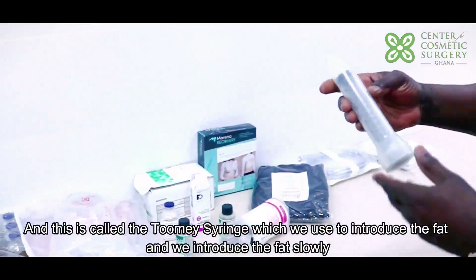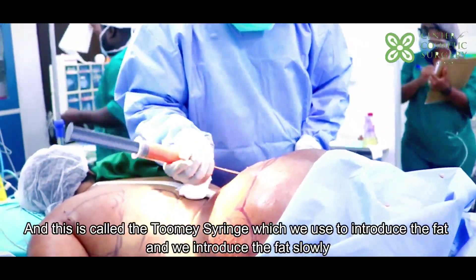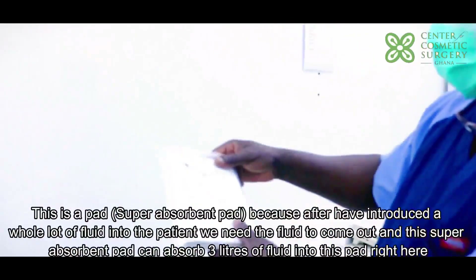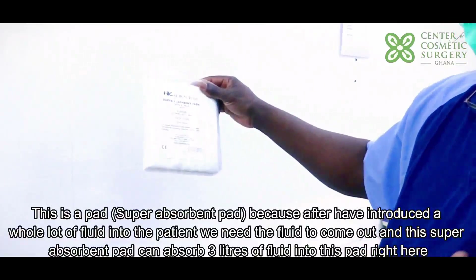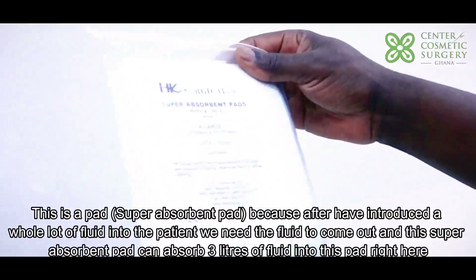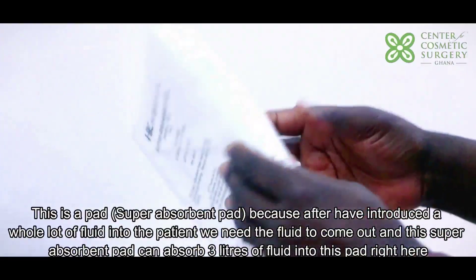This is called the tumescent serum, which we use to introduce the fat slowly. This is a super absorbent pad — because we introduce a whole lot of fluid into the patient, we need the fluid to come out. This super absorbent pad can absorb up to three liters of fluid, and so we use that on the patient to absorb it.